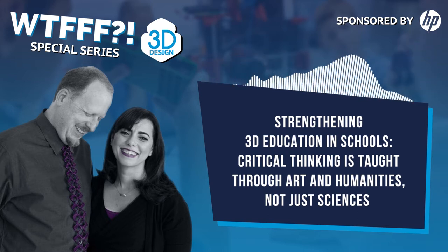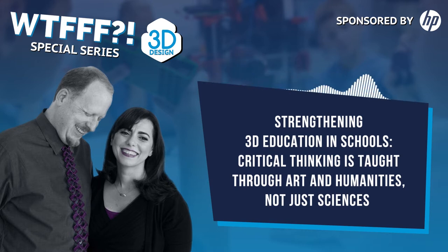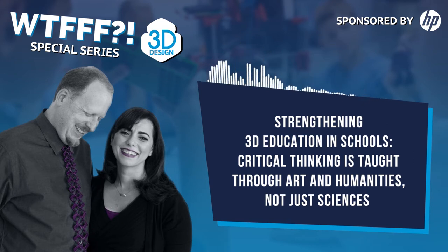For the benefit of our international friends who listen to the podcast: STEM is science, technology, engineering, and math. STEAM is science, technology, engineering, arts, and math. So we add the arts in there. And if you've listened to the podcast, you know we are big proponents of adding the A and making it STEAM.